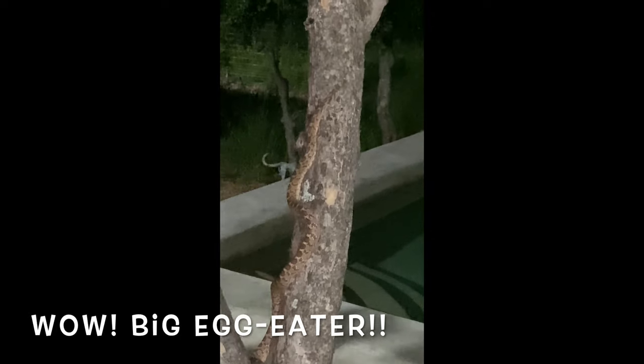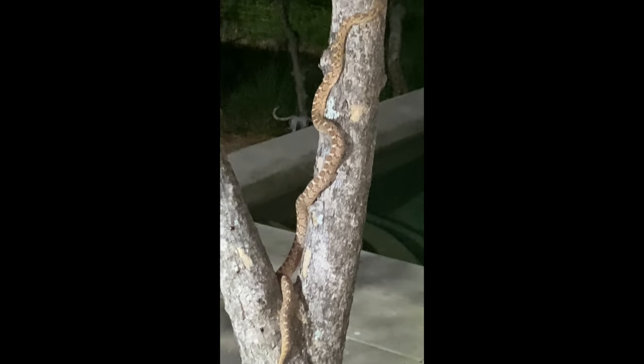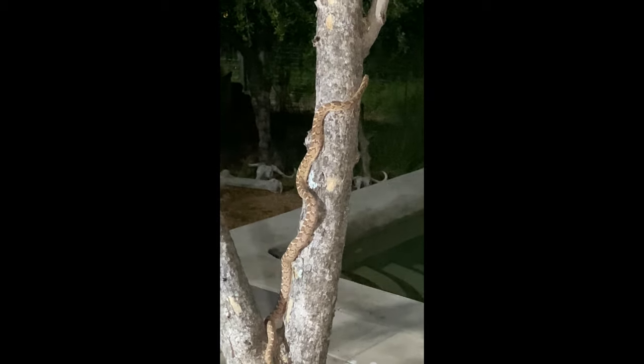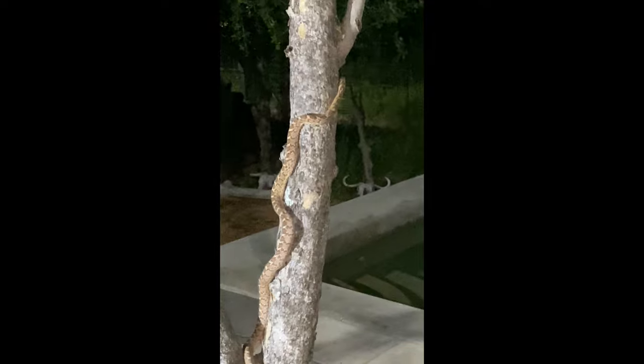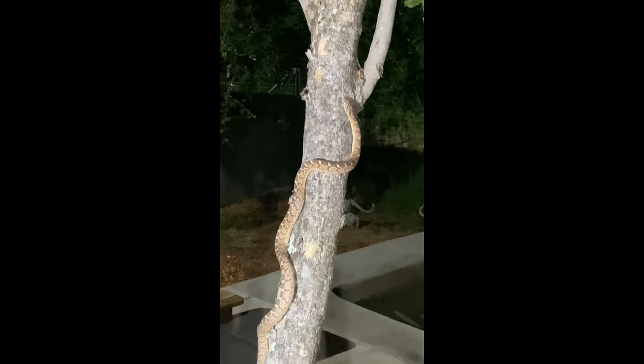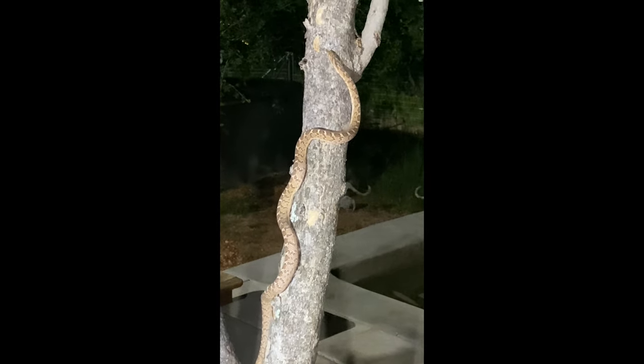Oh wow! We are busy having supper outside on the veranda and we spot a snake in the tree. We grab a torch and have a closer look, and we see that it's an egg eater. Just see how it's using its body to climb this upright tree — very stealthy, on its way to a weaver nest higher up in the tree.